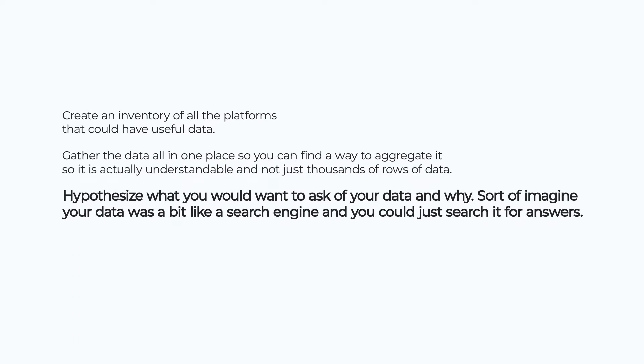Now you have your data in one centralized place — but what are you going to do with it? Next, it's about hypothesizing what you want to ask of your data and why. Imagine your data was a bit like a search engine and you could just search it for answers. By hypothesizing this way, you push yourself to imagine how your data can answer questions — those questions everyone always expects you to know: CPA, ROI, total ad spend — but also the questions you think about when trying to improve performance.